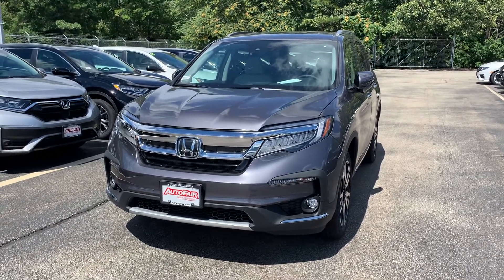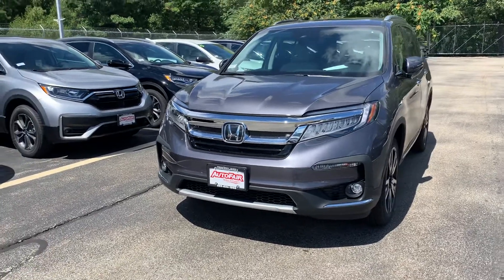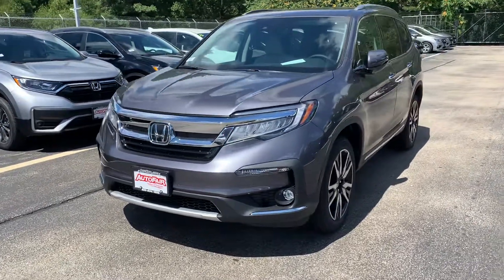Hey Hari, this is Scott Dugate down at AutoFair Honda. I know you're busy. Jen and I just want a minute of your time to show you this 2020 Honda Pilot Touring that you inquired about.